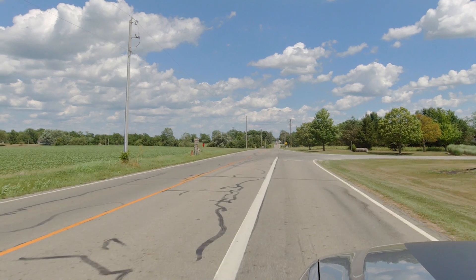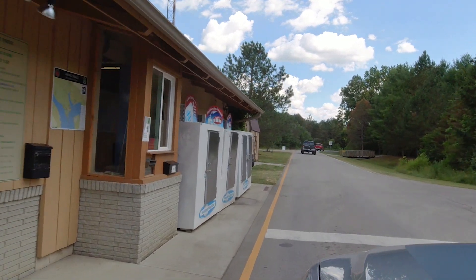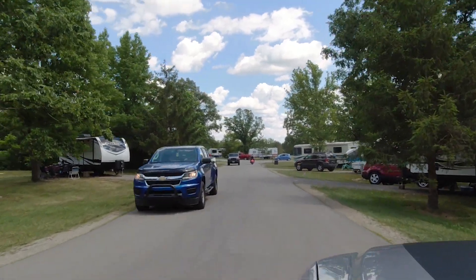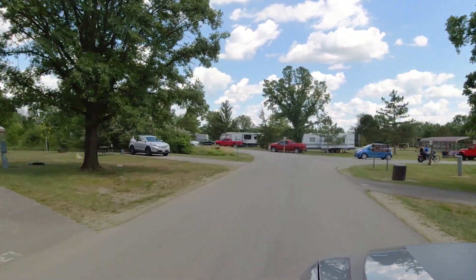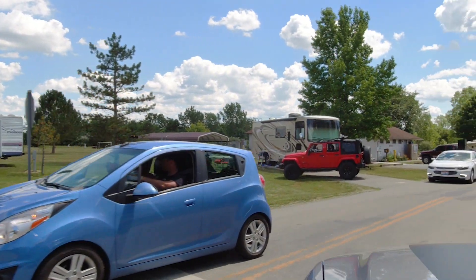I paid $30 on the weekend per night with a $6.50 reservation fee, so for two nights it was $66.50. It is a reservation campground, so you will want to make sure you reserve sites. I believe all Ohio State Parks require reservations now. There are, like I mentioned, 232 sites.